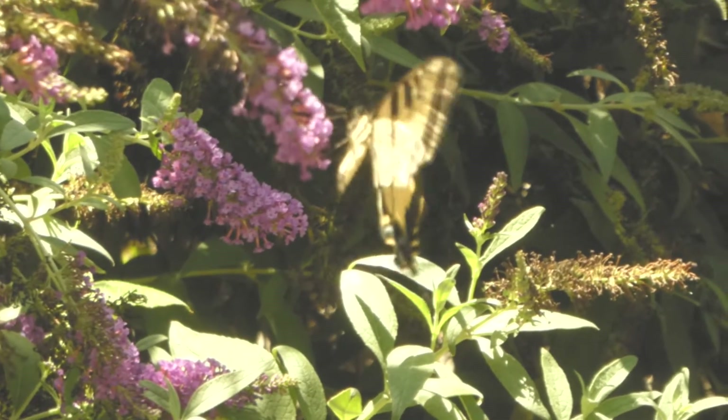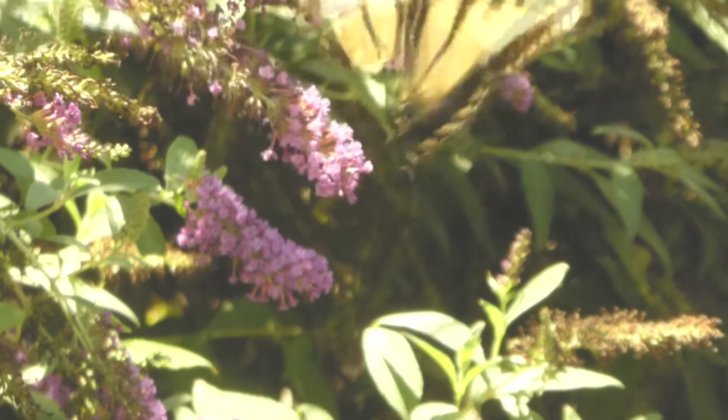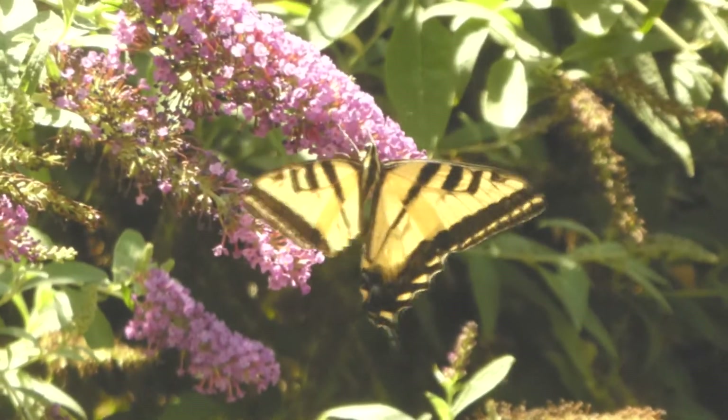Sometimes they get a little beat up, like this guy here on our butterfly bush, probably from some predatory bird or other animal.